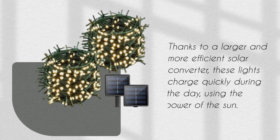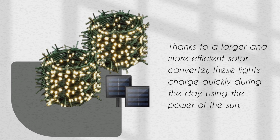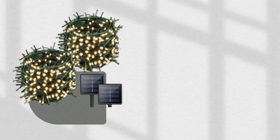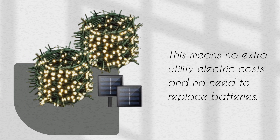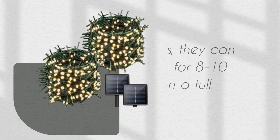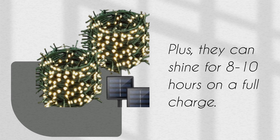Thanks to a larger and more efficient solar converter, these lights charge quickly during the day using the power of the sun. This means no extra utility electric costs and no need to replace batteries. Plus, they can shine for 8–10 hours on a full charge.